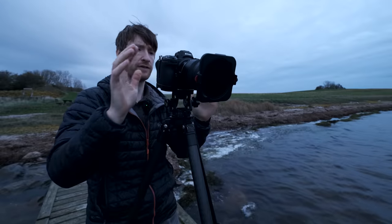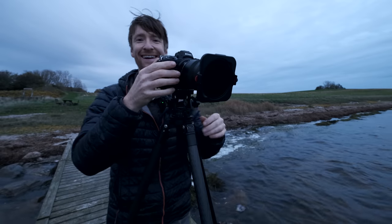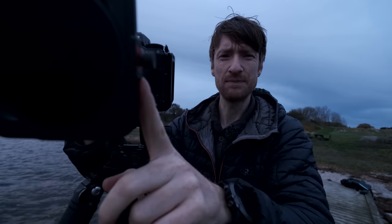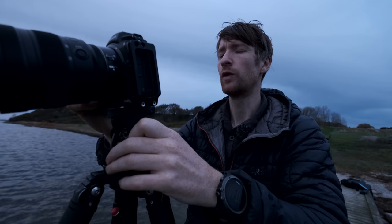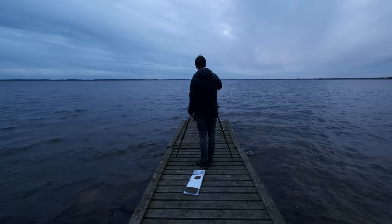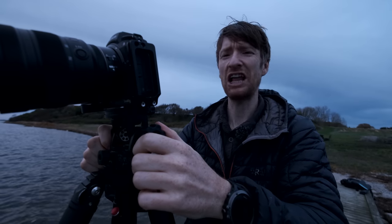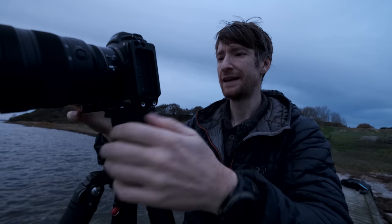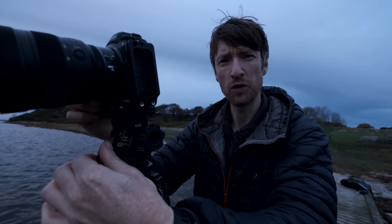The polariser gives us black water — dark water. I'm getting excited. I've got the Kase magnetic filter system with a polariser and a four-stop ND filter. I'm just lining up my composition, it's getting so dark. 30 seconds, F11. This is your classic moody, fine art photography of a half-broken pier.